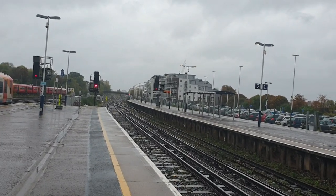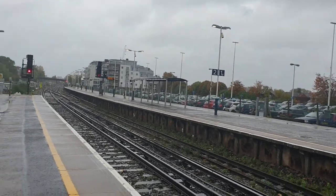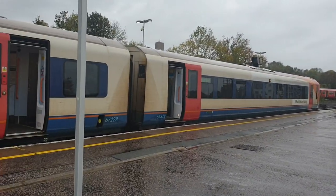It's my first time being on the Portsmouth Direct Line and my first time being at Guildford. It looks like a really nice station at the moment.